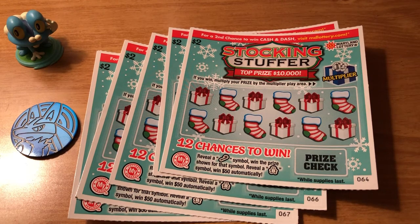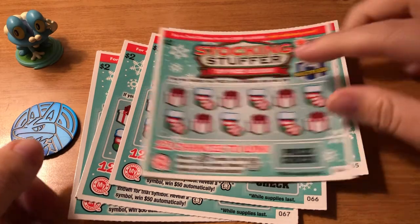Hey guys! Today I have five of the $2 Christmas tickets from the Maryland Lottery. It is the stocking stuffer.